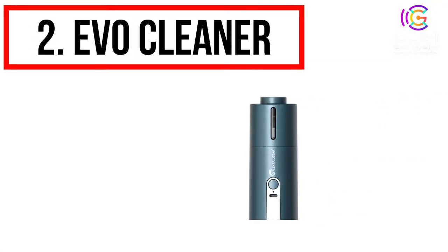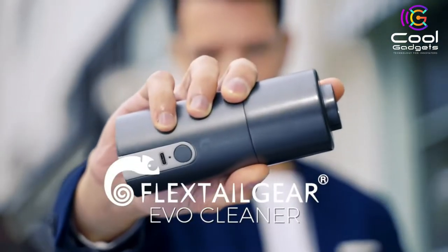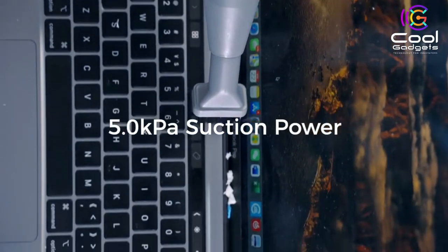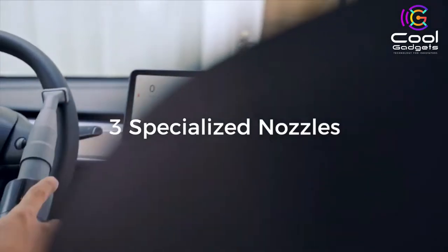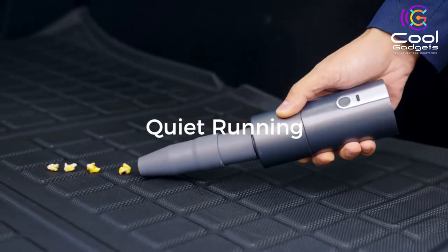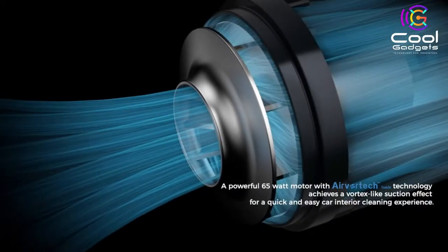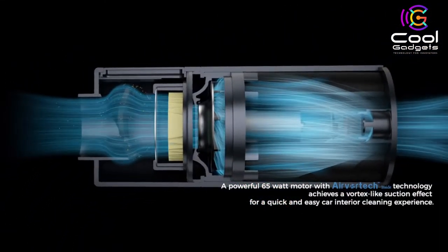Number 2: EVO Cleaner. We've successfully launched several campaigns before and received love and support from thousands of backers, and received much praise from global media and loyal fans. So grateful you are loving them. And now, we are back with the EVO Cleaner 2-in-1 car vacuum cleaner and air pump. From deep cleaning and capturing pet hair to quick pickups and versatile car cleaning solutions, EVO Cleaner does it all.